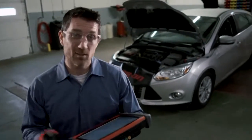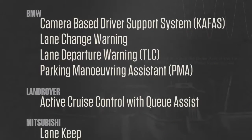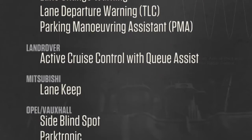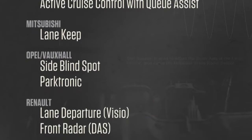As cars get more advanced, so does my Snap-on tool. Now I've got coverage for stuff that didn't exist a few years ago — collision avoidance, lane departure, radar systems. I'm totally up to speed with current Snap-on software.